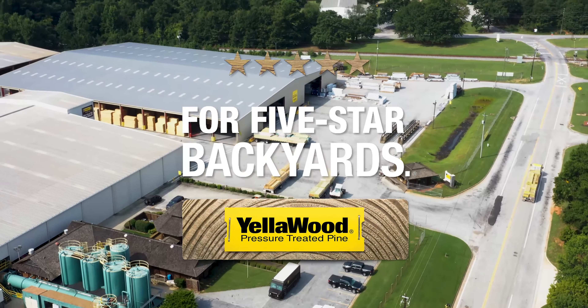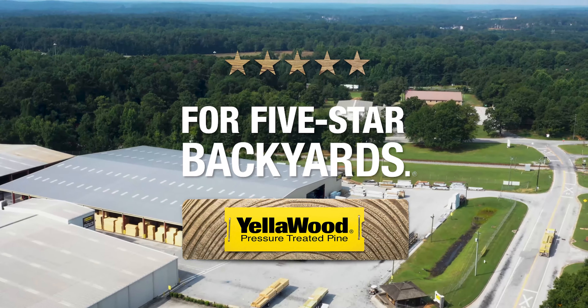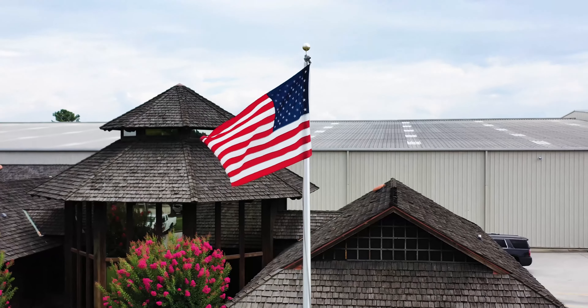And there you have it — the five-star treating process to manufacture five-star yellow wood brand products.